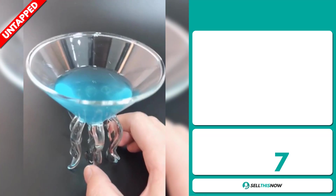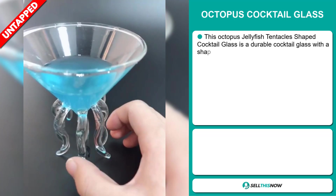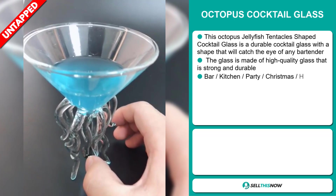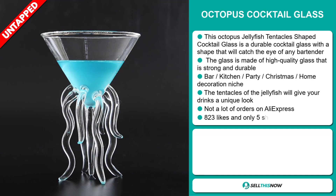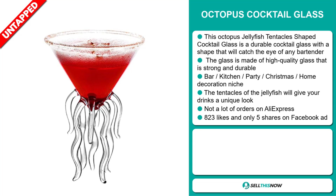Our next product is the Octopus Cocktail Glass. This octopus jellyfish tentacle-shaped cocktail glass is a durable cocktail glass with a shape that will catch the eye of any bartender. The glass is made of high-quality glass that is strong and durable, and it falls under the bar, kitchen, party, Christmas, home decoration niche market. The tentacles of the jellyfish will give your drinks a unique look.